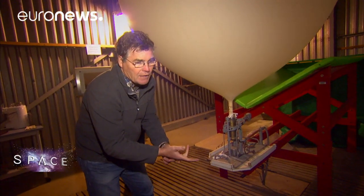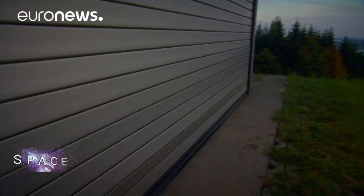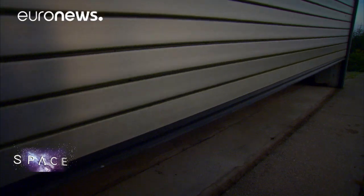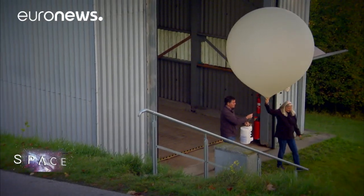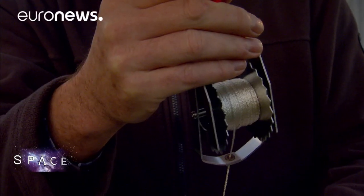We measure the temperature profile, the humidity profile, the wind profile, and in addition we measure the ozone profile. We're interested in it because we want to see how the ozone layer recovers. Earth's high-altitude ozone layer was damaged by man-made pollution from CFC gases in the 20th century. This balloon will offer a precise local measurement of the ozone above southern Germany.